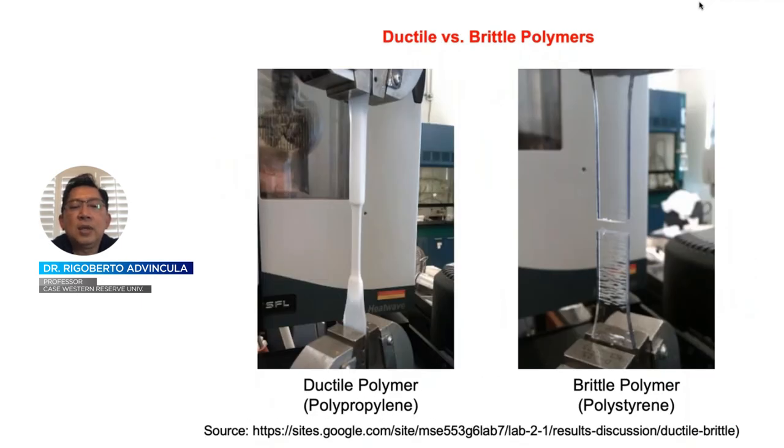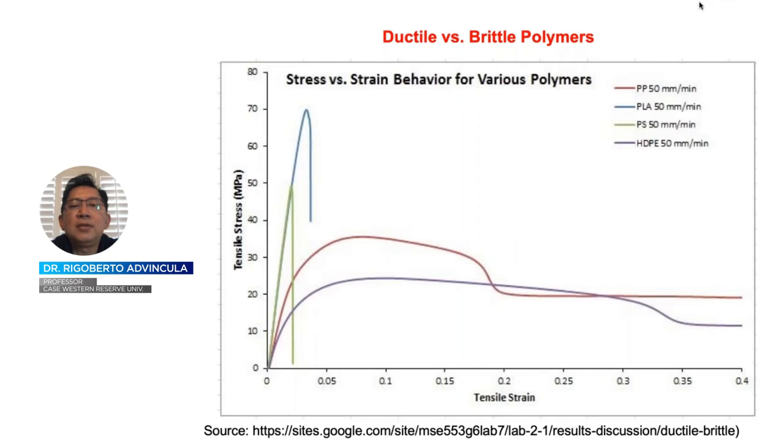You can see a ductile polymer such as polypropylene and a more brittle polymer with a higher glass transition temperature such as polystyrene. The ductile polymer can elongate much further, while the brittle polymer will simply snap or break. The ductile versus brittle characterization can be further distinguished among polypropylene, PLA, PS, and HDPE, showing quite different tensile stress-strain behavior for these common plastics.